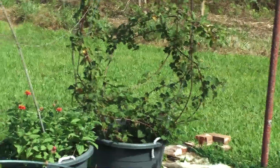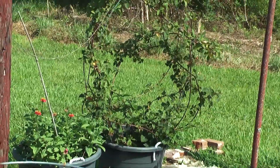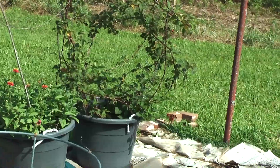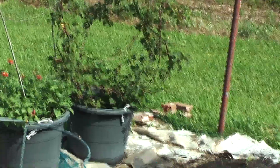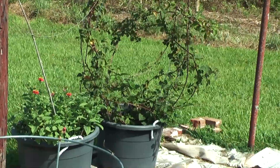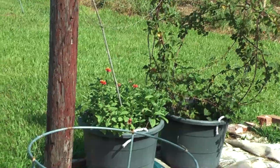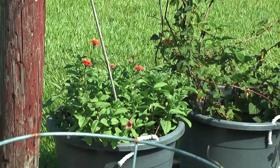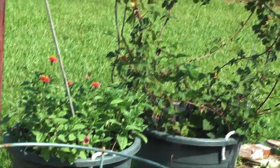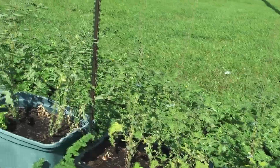Back there is a thornless blackberry. I've got to get me an arch or something because that thing has really, really taken off. It was infested with ants too, but we got rid of them. Then we removed the pot over here — I think those are azaleas, my sister's.